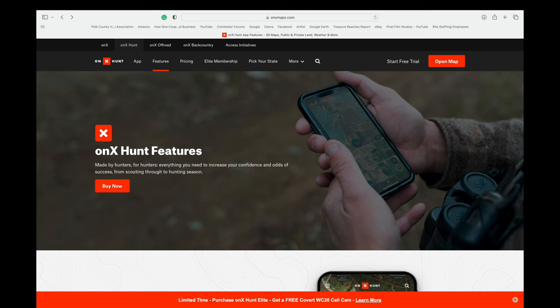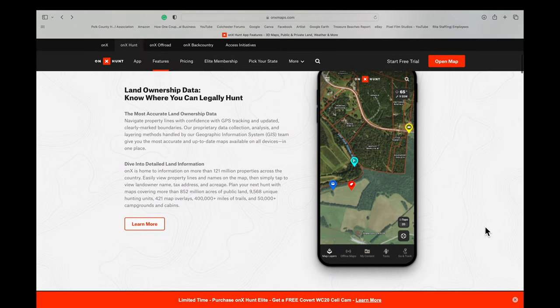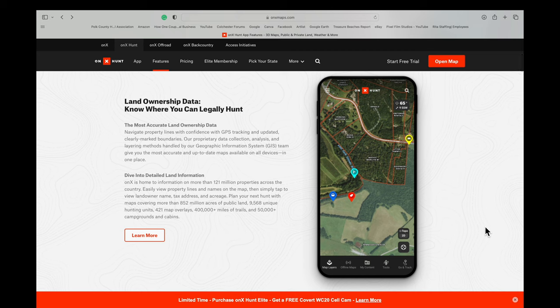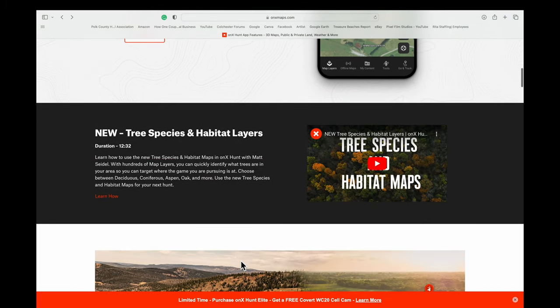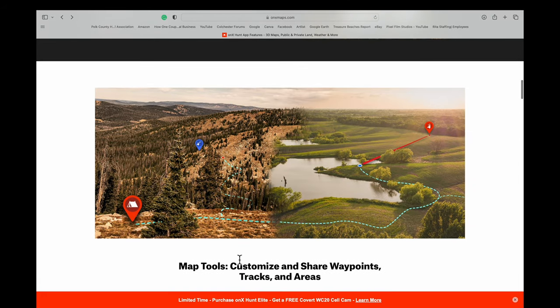onX Hunt is used by hunters to help them identify property lines, but it's great for metal detecting. There's a mobile version and it's easy to use — you drive around and look at the property lines. If I find a lot where I don't know who the owner is, I can easily look them up on Google, get a phone number, and call them.